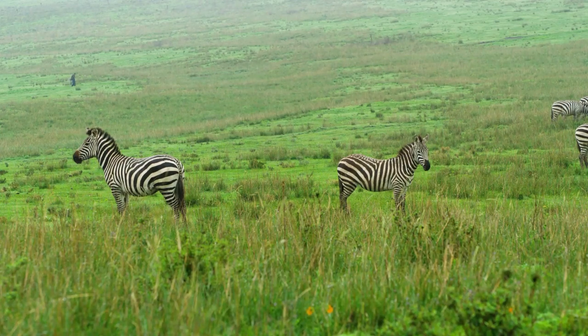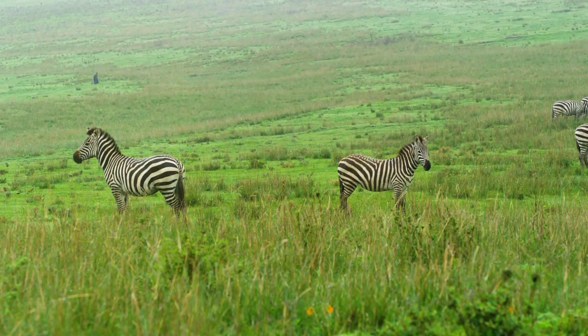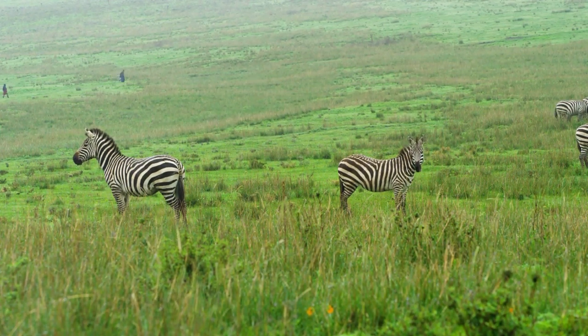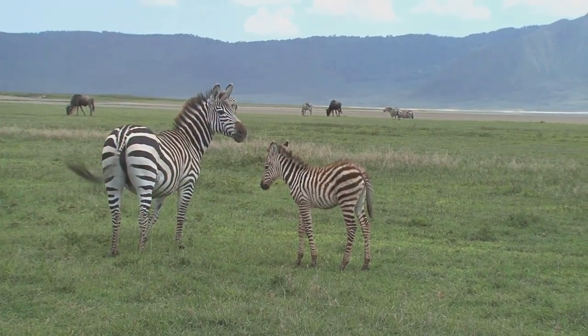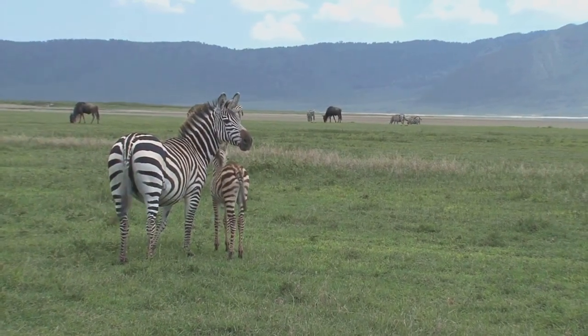For years, people have spun tales and theories to explain the zebra's stripes. Some have suggested that the stripes act as a form of camouflage, helping zebras blend into their grassy habitats. This theory, while visually interesting, doesn't quite hold up to scrutiny. After all, to a lion — a zebra's main predator — a zebra in a field looks less like a field of grass and more like a tasty black and white snack.